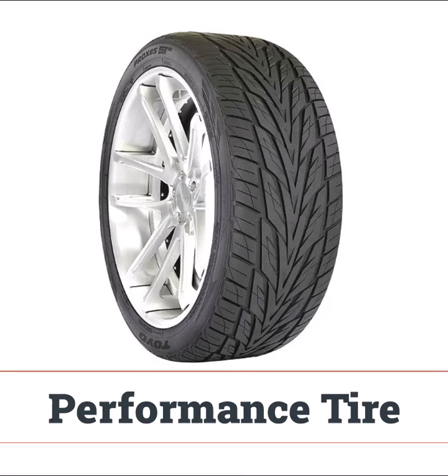Sport truck tires provide high-speed performance for trucks and SUVs, perfect for long highway drives, but not meant for heavy loads or extreme off-roading.